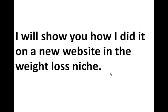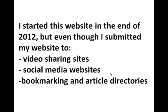I'm going to show you how I did it on one of my new websites, actually a website in the weight loss niche. Even though I started this website at the end of 2012 and submitted it to video sharing websites, social media websites, bookmarking and article directories, honestly I didn't get too much traffic and had very few visitors daily and didn't make any money.